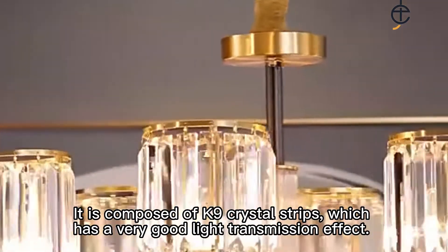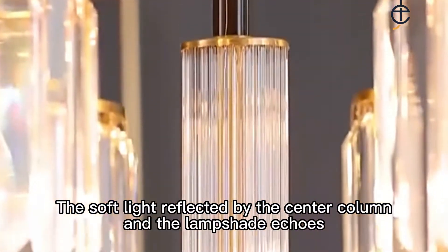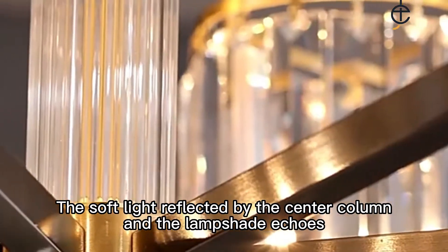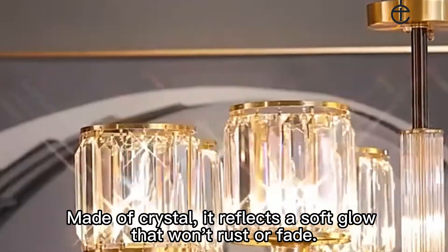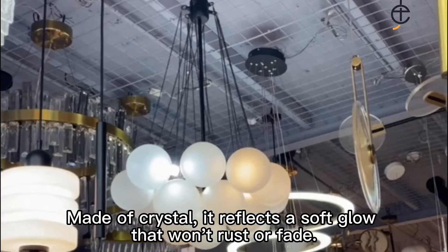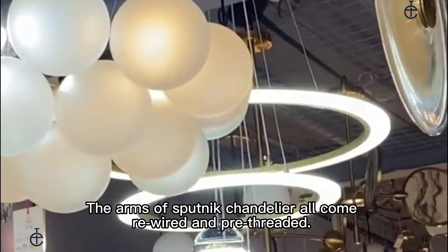It is composed of K-9 crystal strips, which has a very good light transmission effect. The soft light reflected by the center column and the lampshade echoes. Made of crystal, it reflects a soft glow that won't rust or fade.